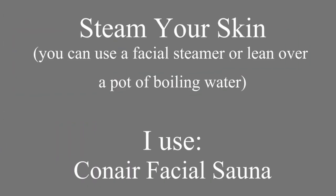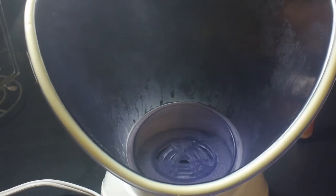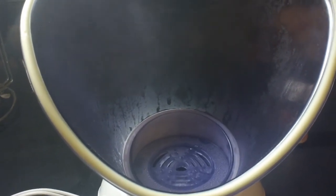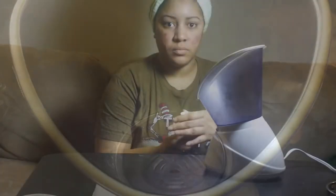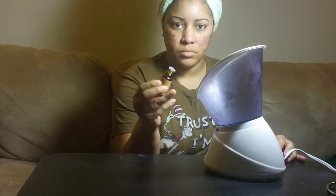The next step is to steam your face, and I use a facial sauna. This is what it looks like — you can see the steam coming up out of it. I make sure that it's producing steam before I sit over it. And then I like to put a couple of drops of eucalyptus oil.